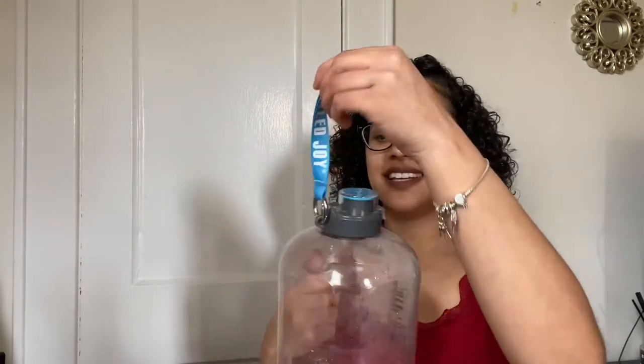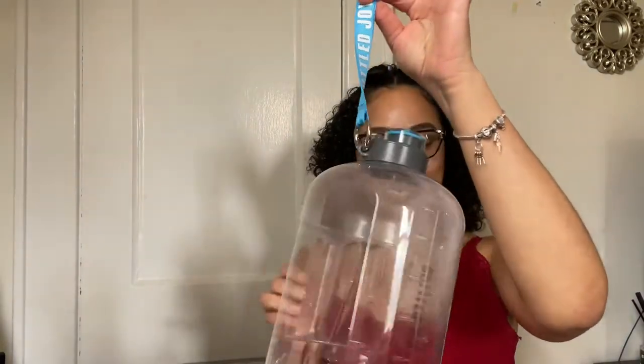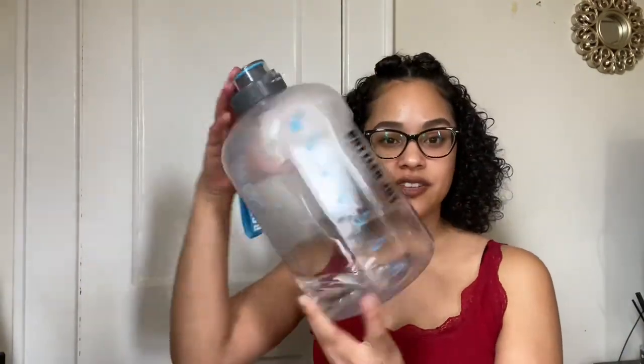This is a plastic bottle, so it's not my favorite — it's not as good as the stainless steel one — but I love how easy it is to grab my gallon and go. I refill it in the morning. This is pretty cool, and this one was only $18.99. That's a pretty good deal. The link is in the description box, so go check it out. They have different colors of this one.